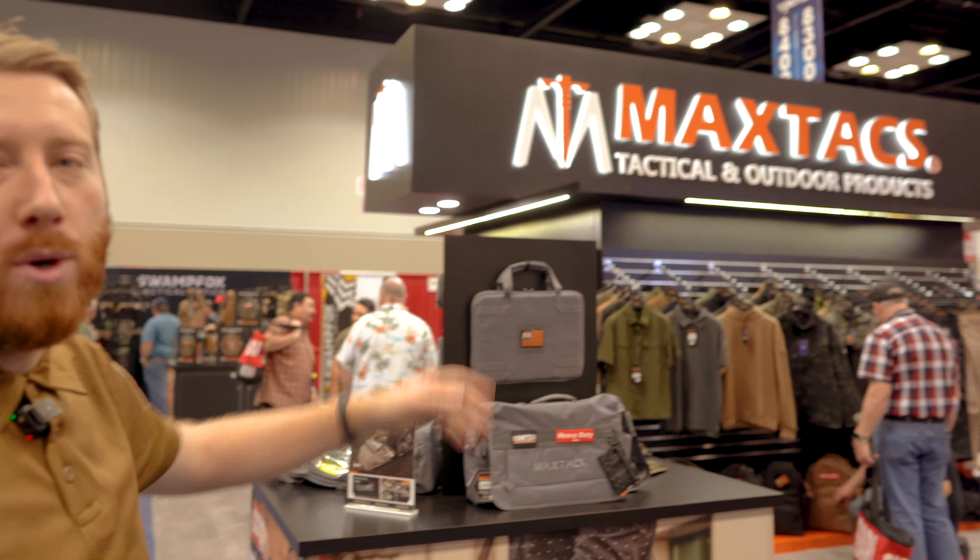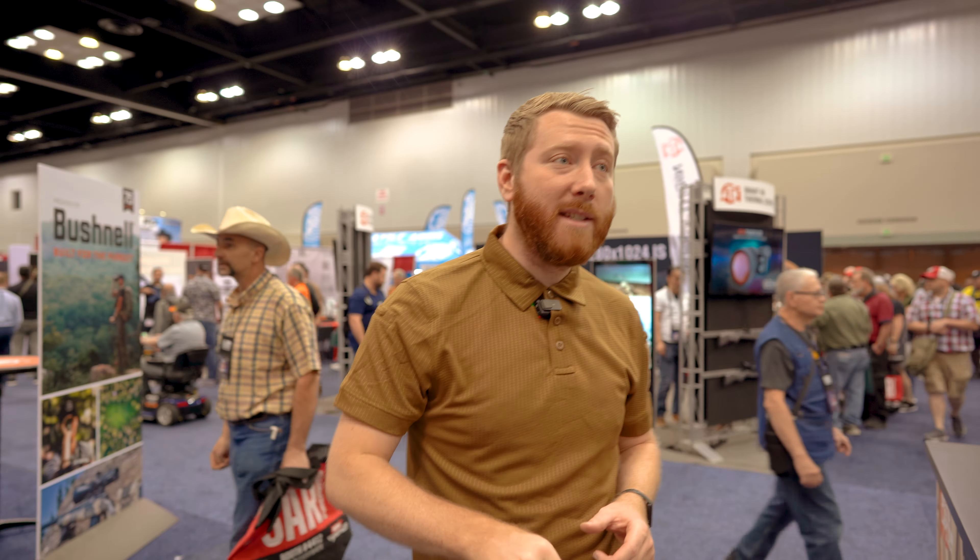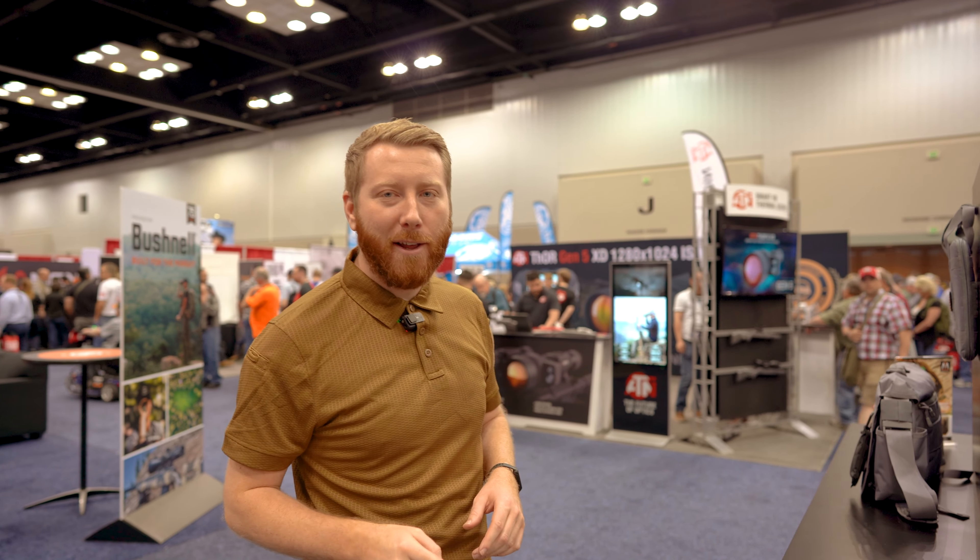Right there by the doors we have our awesome brand new 30 by 30 booth — Max Tax's largest trade show booth and one of the very first times that we're actually going to be selling direct to consumer. So be sure to check us out, check out the new booth, say hello, maybe pick something up same day. Hopefully you guys can make it. Hopefully see you there.